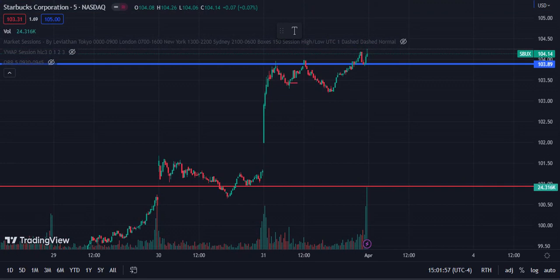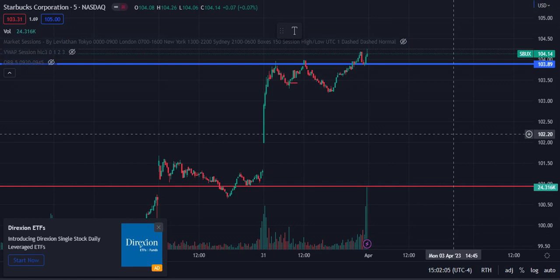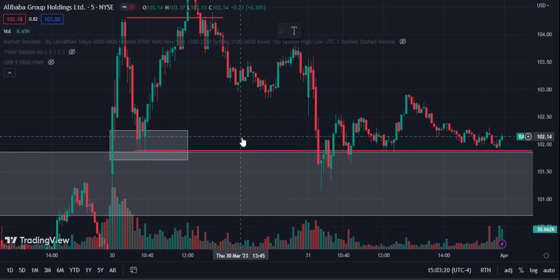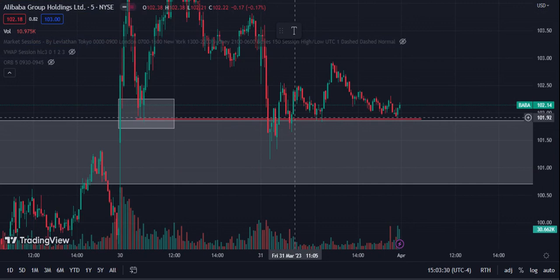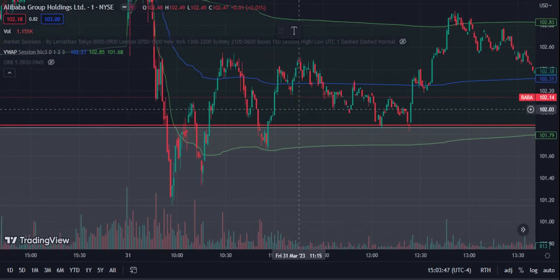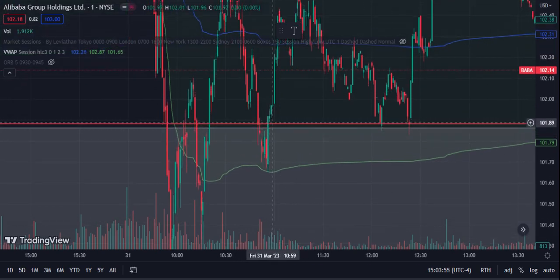Moving into day trading — here's the BABA example, it played out beautifully. This illustrates how the setup works on different levels. I saw this as really strong support from the previous day — a level where a lot of buyers were found, price moved up, finally came back down, broke below, and held. In hindsight I should have bought around here. I was on the one-minute just watching how the level would play out, and I liked the trade I took.